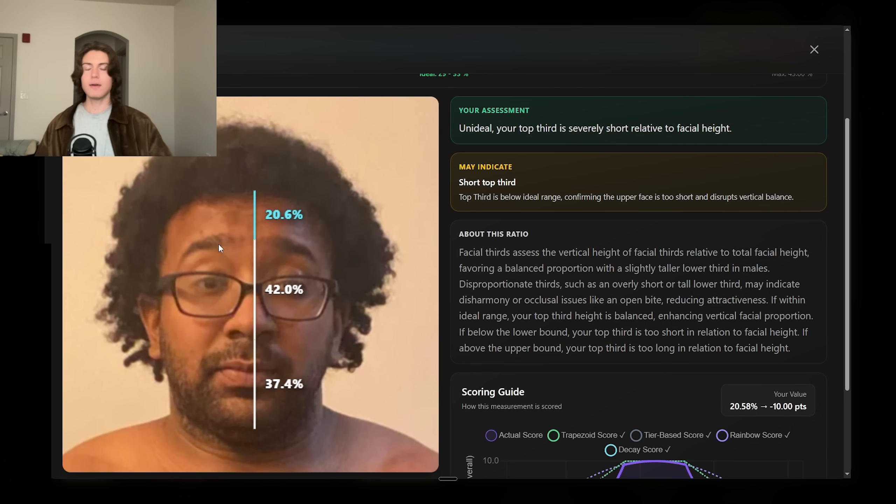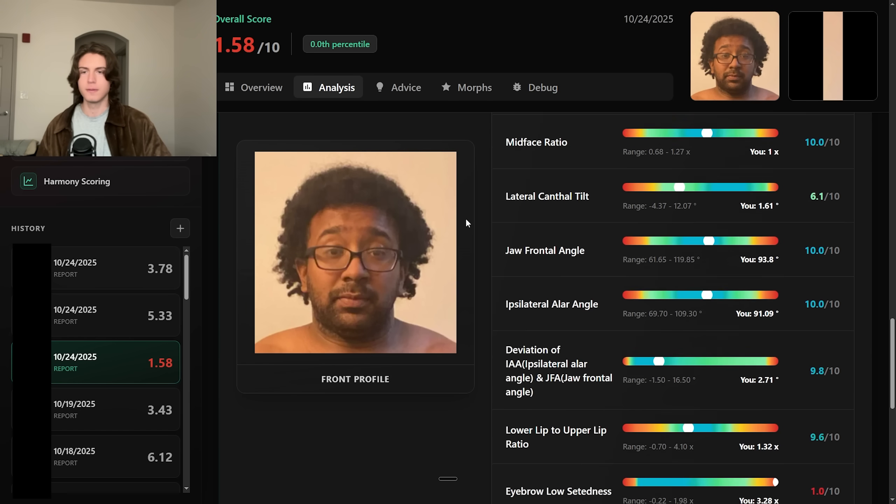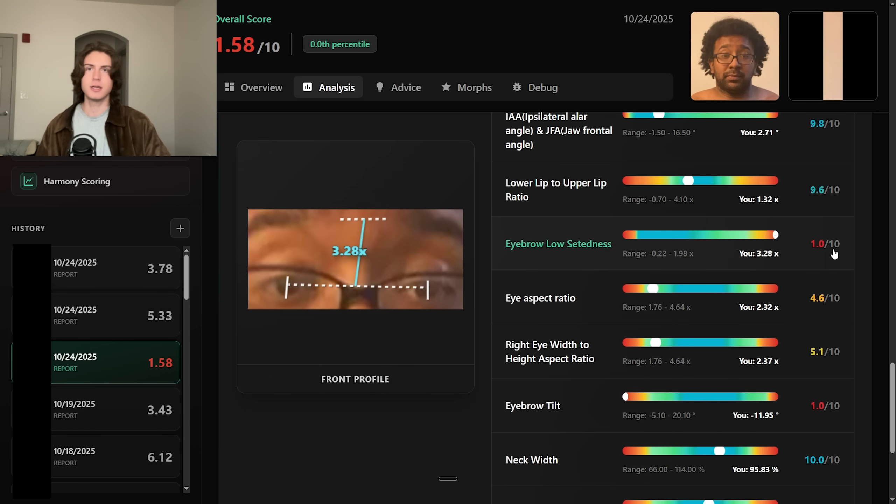Sadly, the eyebrows are halfway up his forehead. Ideally we want eyebrows as close to the eyes as possible — if I were to squint, that's where we want them. This is probably the biggest flaw on his face. It's a major harmony contributor that completely destroyed his facial thirds score and his eyebrow score.